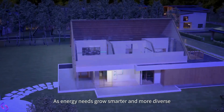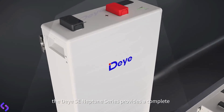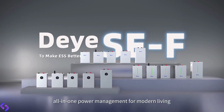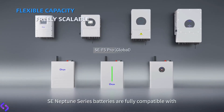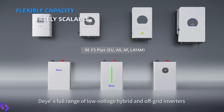As energy needs grow smarter and more diverse, the DEYA SE Neptune series provides a complete residential energy storage solution, delivering intelligent, all-in-one power management for modern living. SE Neptune series batteries are fully compatible with DEYA's full range of low-voltage hybrid and off-grid inverters.